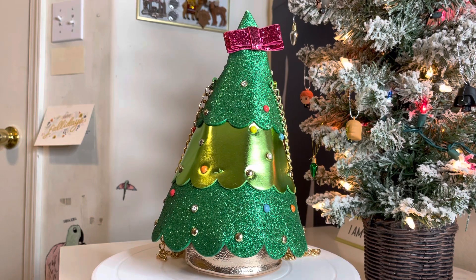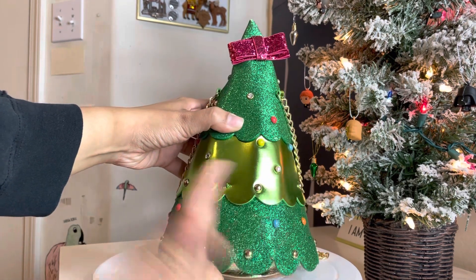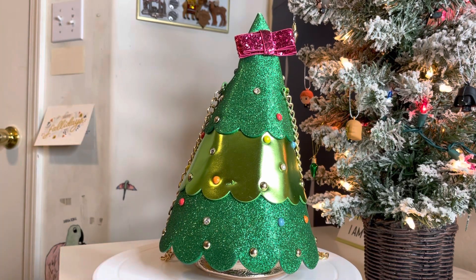It keeps its shape really well. I used it at work today, no issues at all. The glitter — I didn't have to worry about it coming off. I can rub it all I want, no glitter on my fingers. Really just an overall nice bag.